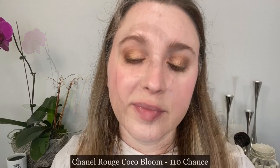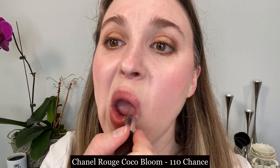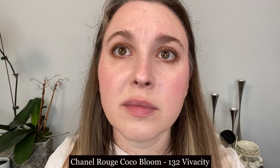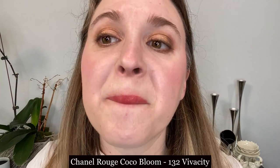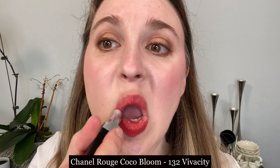Next, we have the new Chanel Rouge Coco Bloom lipsticks. These have similar packaging to the Rouge Coco Flash but with a silver band around the center instead of gold. They also have the translucent cap and retail for $40. They currently have 20 shades in the line with a total of three grams, so they break down to $13.33 per gram as well.